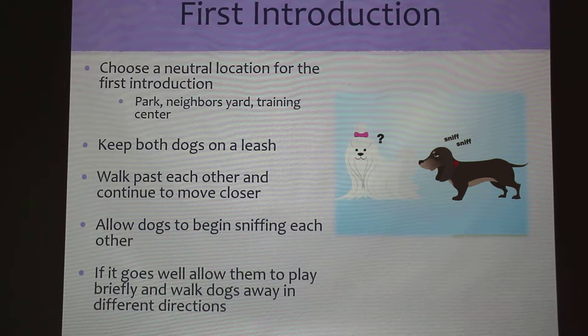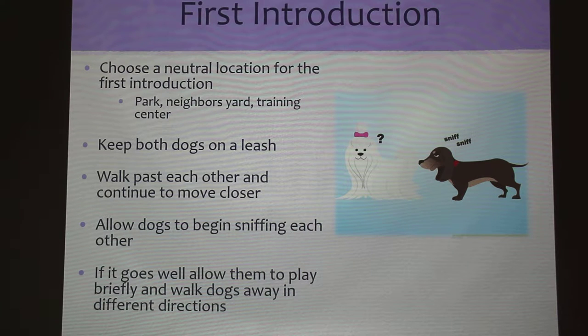That first impression is really important, because if they are mad at each other, you've got to back up and get them un-mad before going forward. So try not to let them have a misunderstanding from the get-go. If you notice forms of aggression coming up when you're walking the dogs towards each other, just walk them away, wait a little while, and then try again.